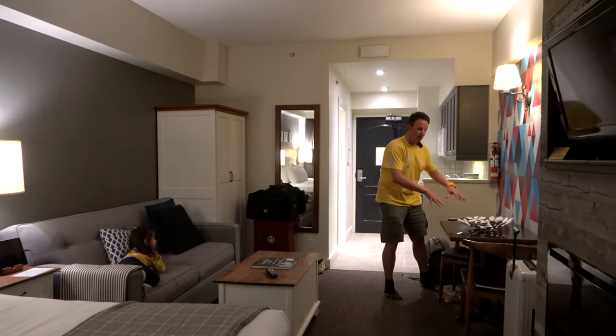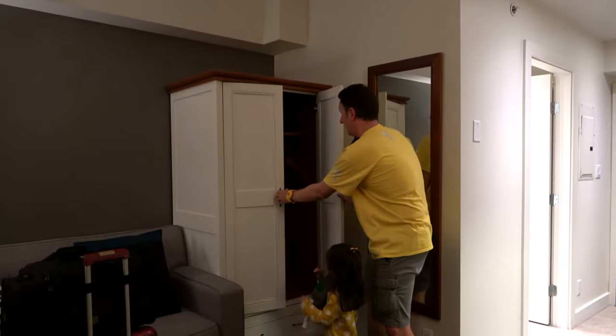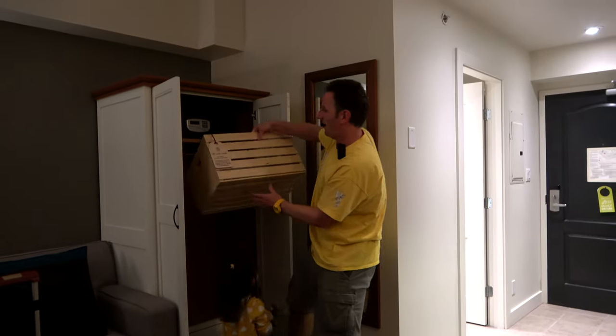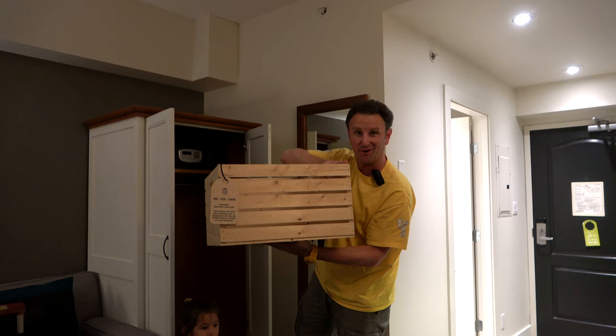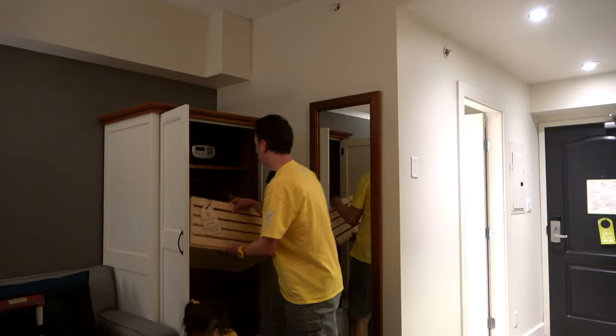There is a table for two. Now let me show you the closet. There's a really interesting box in here. The box says 'One Less Thing' — it says if you overpack, leave it in this box and they'll donate it to charity if you don't want to bring it back with you. This is the first time I've ever seen a box like that in a hotel room.